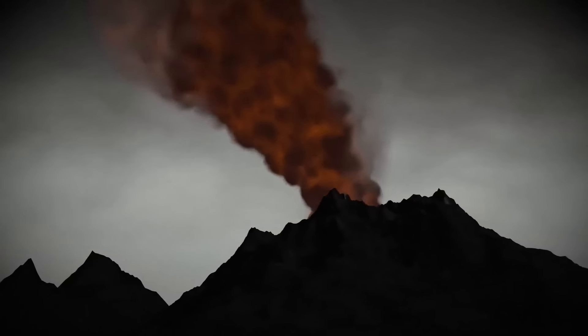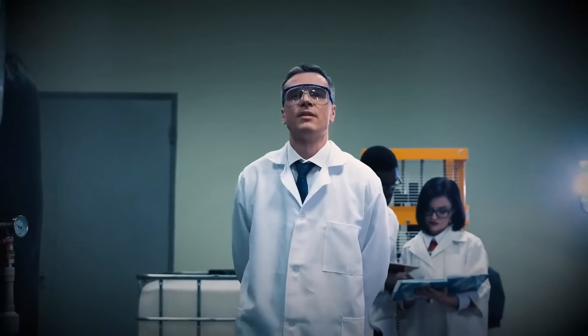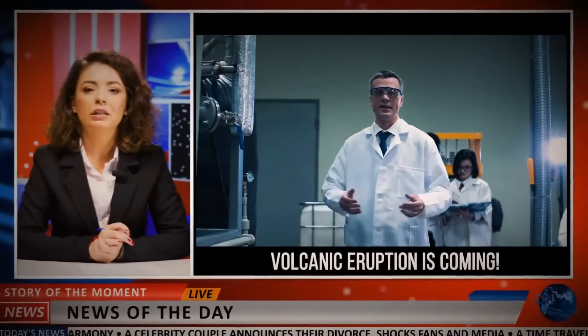The volcano erupted in March, but the Earth was shaking from January that same year. So seismologists knew that an eruption was approaching.